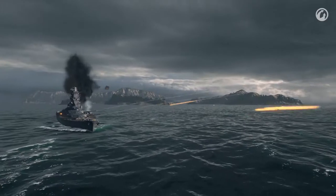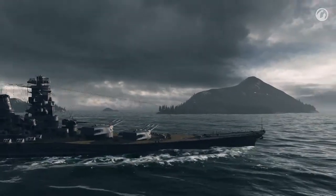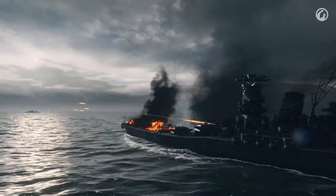You can defeat a Yamato with torpedoes, sink her with bomber attacks, and hit or destroy her with heavy artillery fire. But if you're going to try any of those, remember that it will take a lot of time. During this time, the team that has Yamato on their side can do a lot.